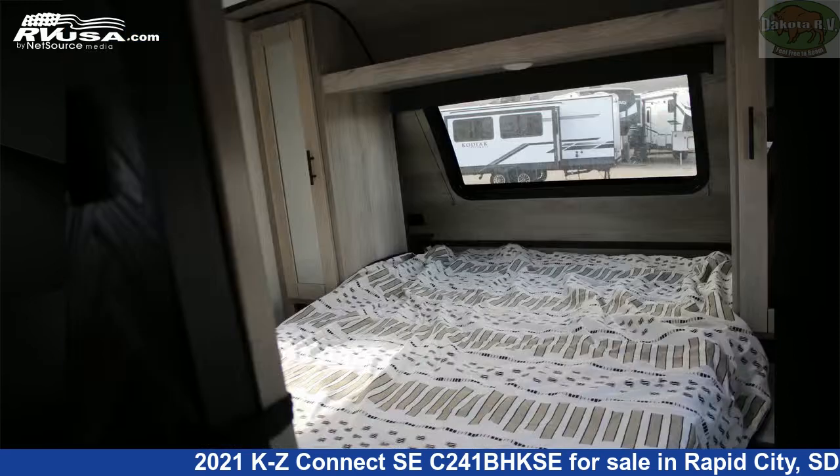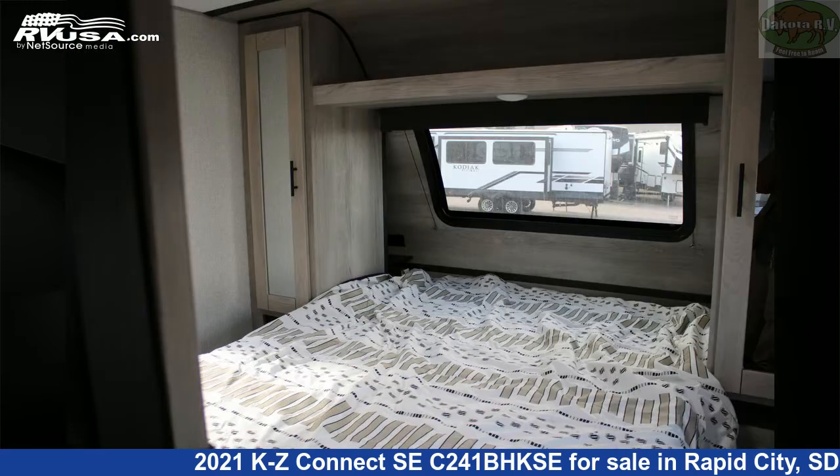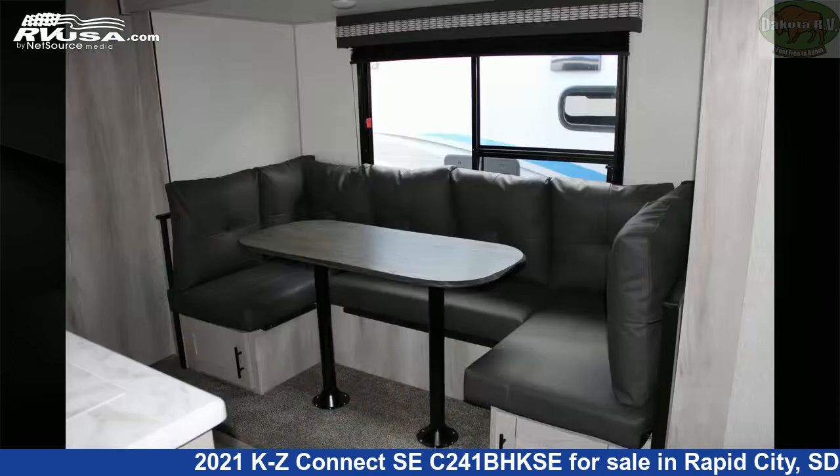The floor plan layout of this travel trailer features bunk beds, front bedroom, and rear bath. The unloaded weight of this 2021 KZ Connect SEC241BHKSE is 5,490 pounds.